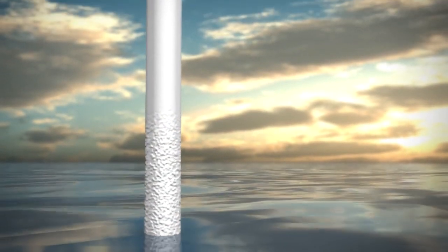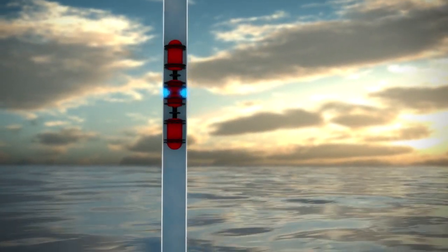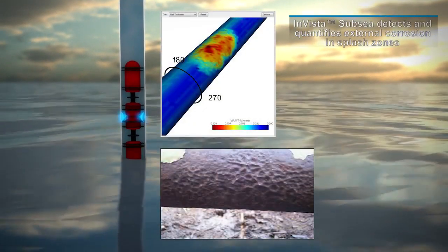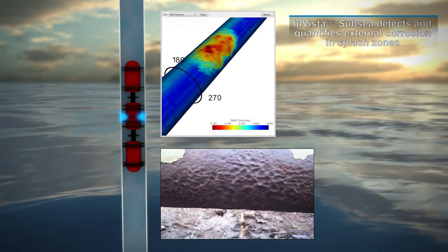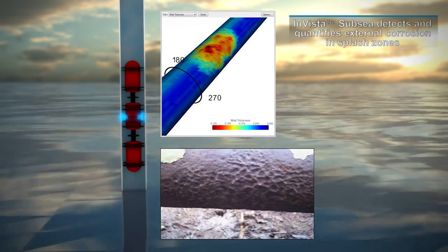Damage mechanisms in pipelines, such as pitting, corrosion, or erosion on the interior and exterior surfaces, are detected and recorded. All areas containing damage are completely mapped, ensuring precise measurements associated with axial length and circumferential coverage.